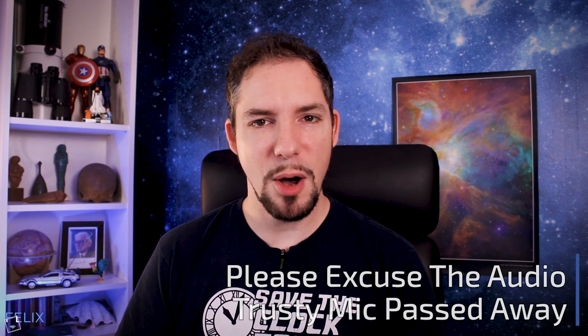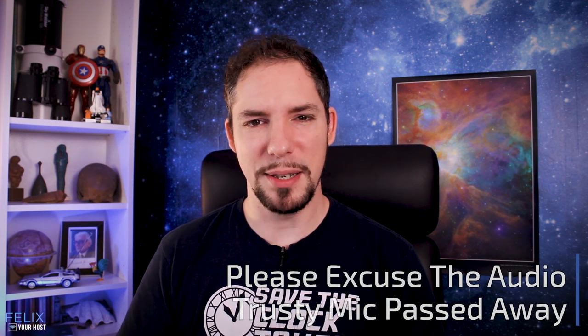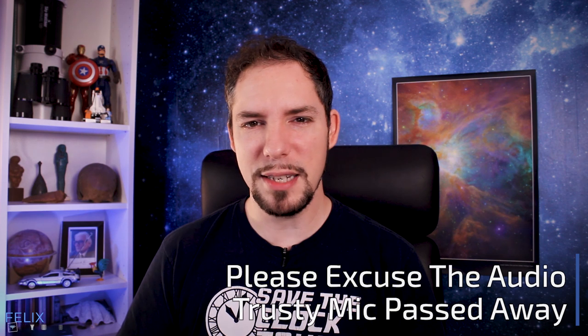My name is Felix and I am your host for today's episode of What About It? The space industry doesn't seem to stand still. There have been so many things happening since last Thursday's episode, so let's dive right in.